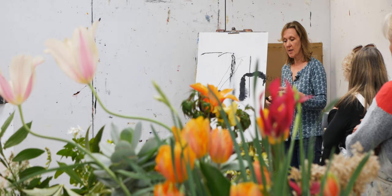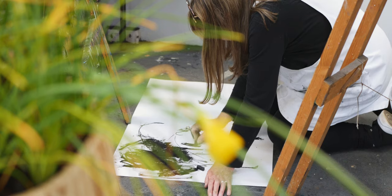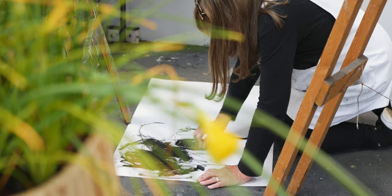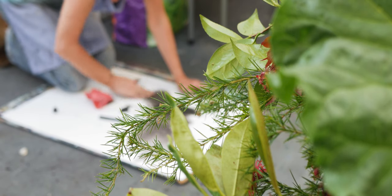The exciting thing about paying attention to your marks and your directions right from the offset is the content is there. You're not hedging your bets, you're not waiting for later to put the details in. The detail, the content, is in the very mark that you do.